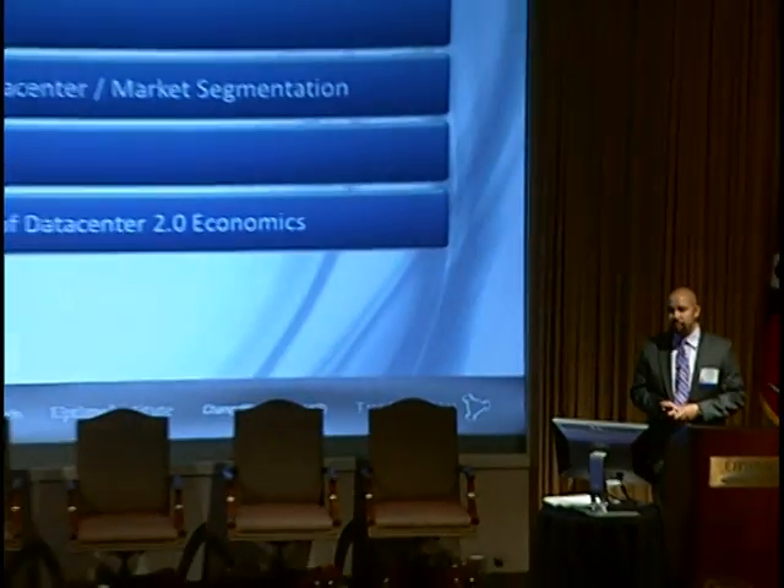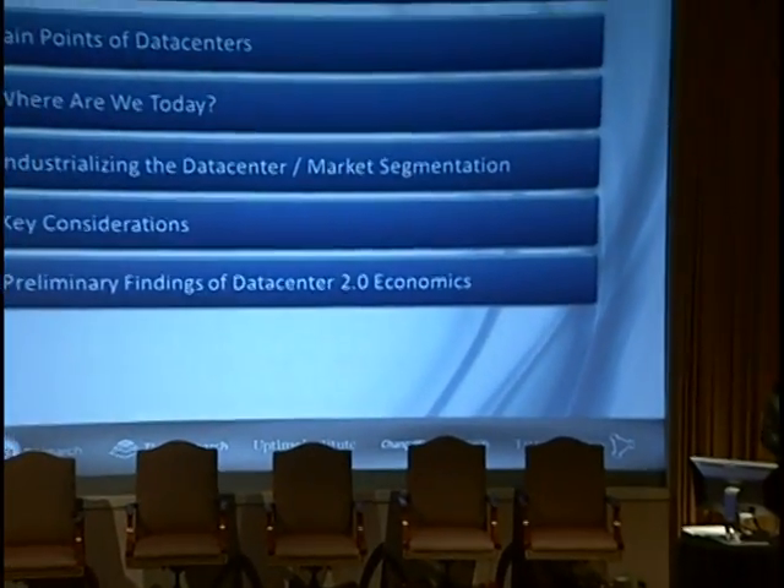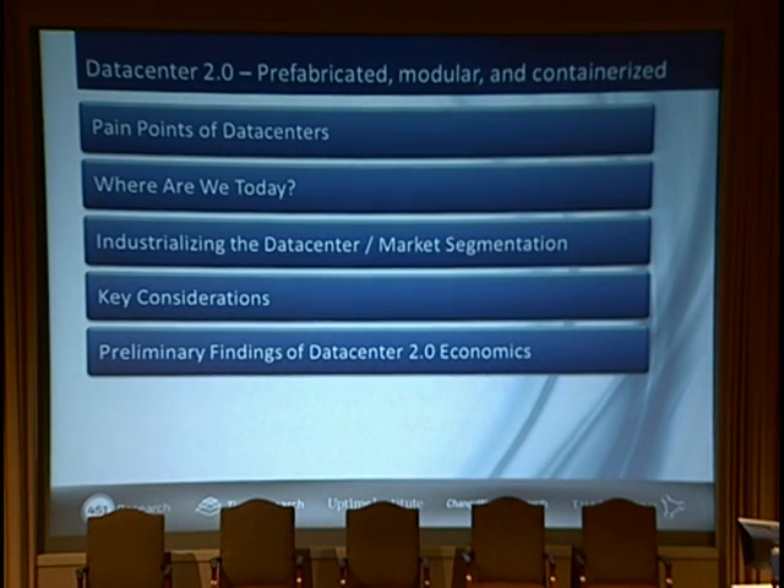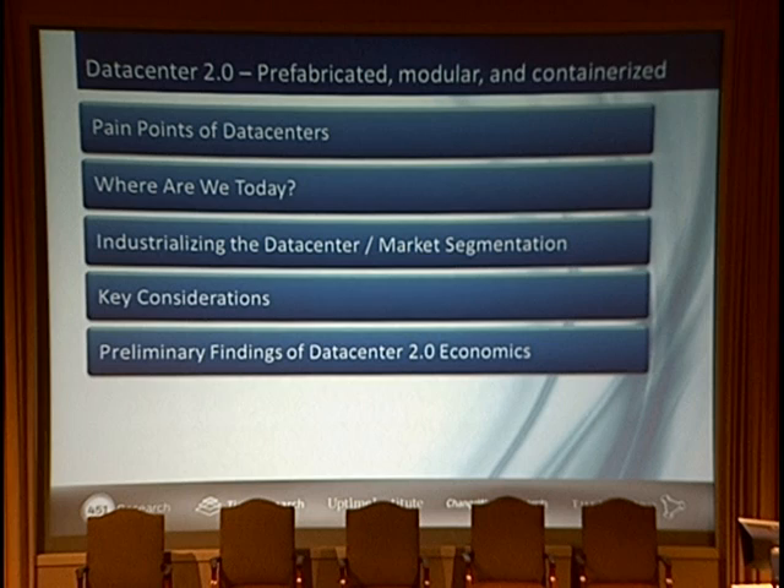This is a short agenda of what I'm going to cover. First, we need to talk about the pain points of data centers — what problems we're solving. We'll look at where we are today, do a little market segmentation and definition, talk about the concept of industrializing the data center, key economic considerations, and then go into some preliminary findings of our economics research.